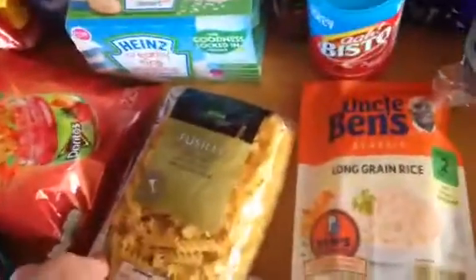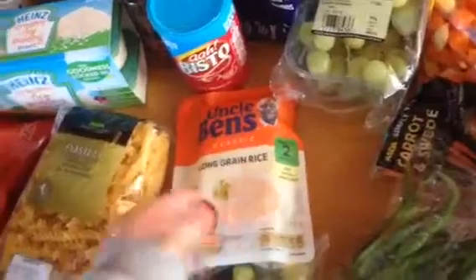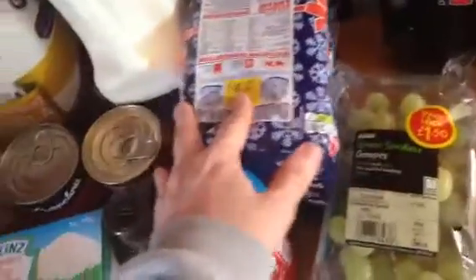And then I got some fusilli pasta, some Uncle Ben's long grain rice — just for easiness really because it's just me and the boys — some reduced salt Bisto gravy granules and some Warburton's bread.